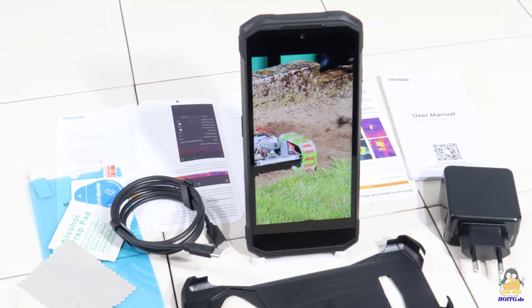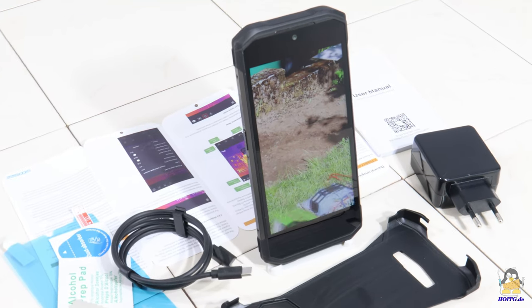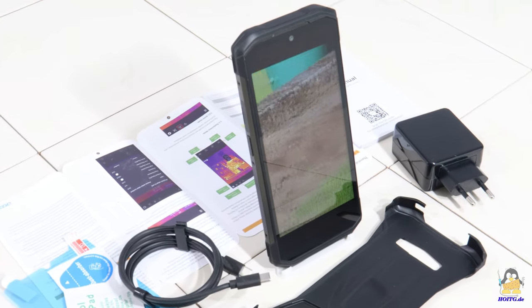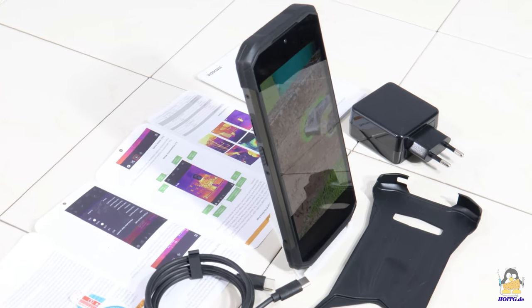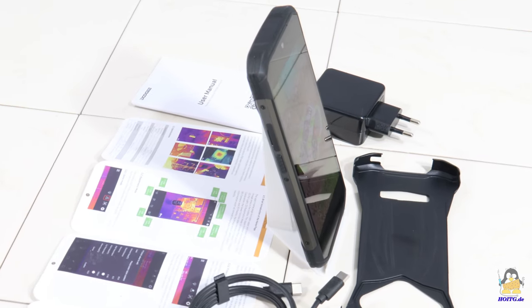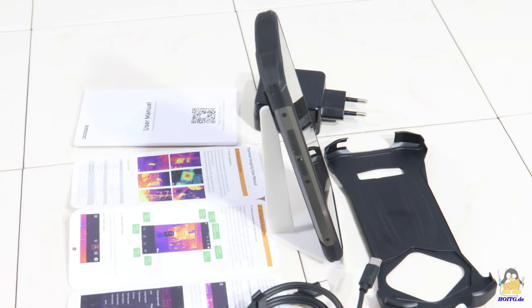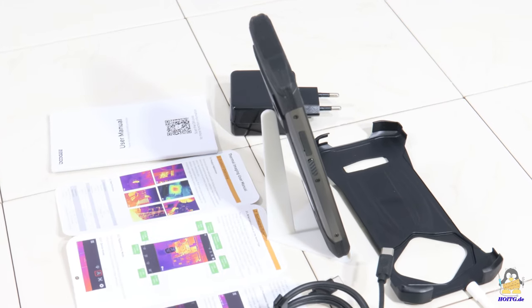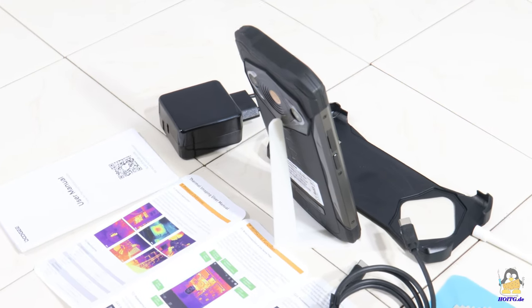I'll stop rattling off more specs now — you can read all of them on the website of HowOpenIsThisGadget. I accepted the offer to record a video of the S98 Pro mainly because of the three cameras installed on the back, two of which particularly sparked my interest. One is for night vision with high sensitivity to infrared light, and the second centrally mounted camera captures thermal images.